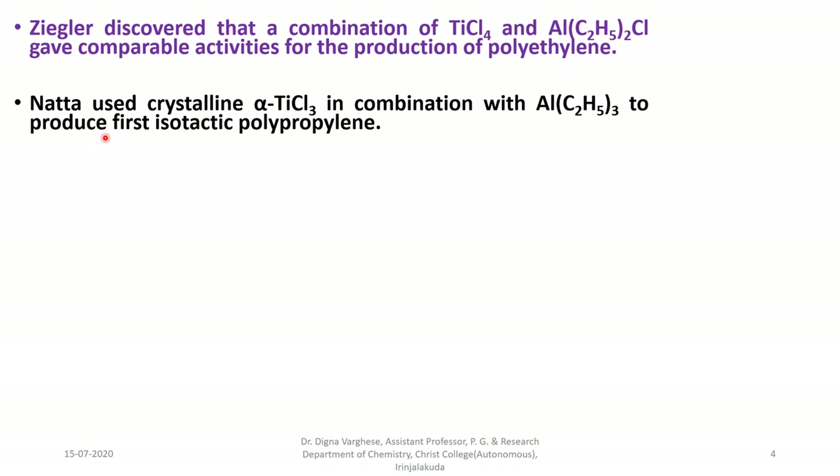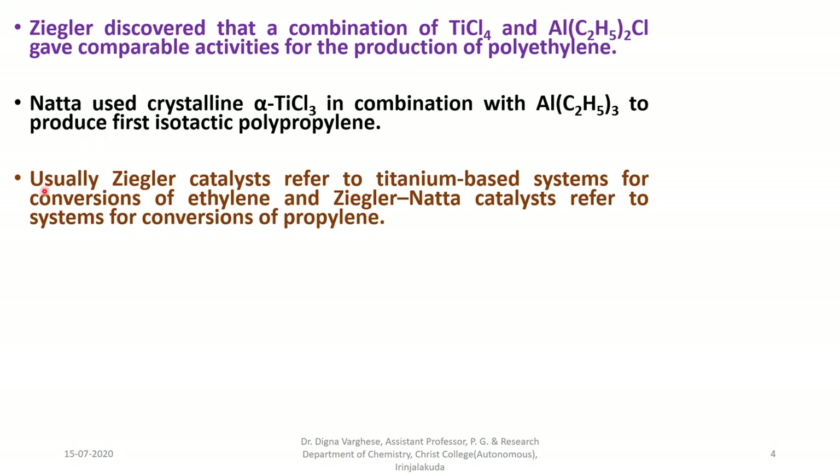The catalyst used for the polymerization is known as the Ziegler-Natta catalyst. Usually, Ziegler-Natta catalyst refers to titanium-based systems for conversions of ethylene, and also refers to systems for conversions of propylene.